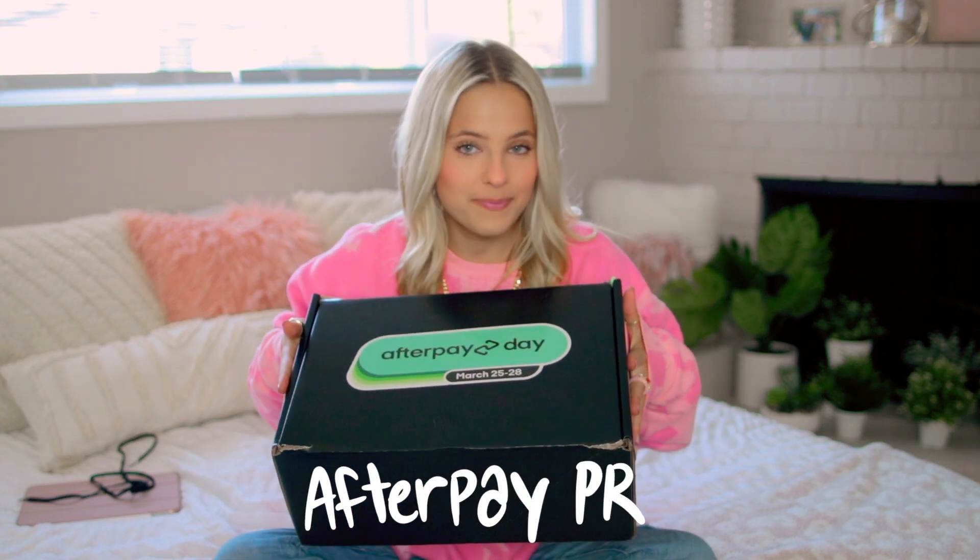Moving on to the first Afterpay PR box — all these products are on places where you can use Afterpay and get a deal on Afterpay Day. The first thing in this box is the P-Ball Revolutionary P-Ball, basically a workout product to exercise your glutes and thighs. I've been really trying to focus on my glutes and thighs for my workouts lately, so I'm pretty excited to try this out. On Afterpay Day you can get 20% off all orders over $75. Next up, we got this super cute Quirkskull Canteen — I've been really trying to drink more water and I've been on the hunt for a good water bottle. This will keep your drinks cold for up to 25 hours and hot drinks hot for up to 12 hours.